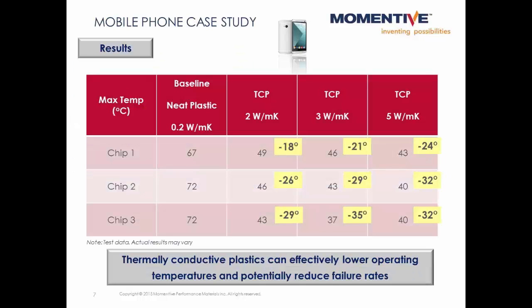When we compare the temperatures from the baseline to the various thermally conductive plastic housings, we see dramatic decreases of around 20 to 35 degrees from the addition of the thermally conductive filler. These decreases can translate into lower operating temperatures, more comfort for the user, and potentially reduced failure rates from overheating.